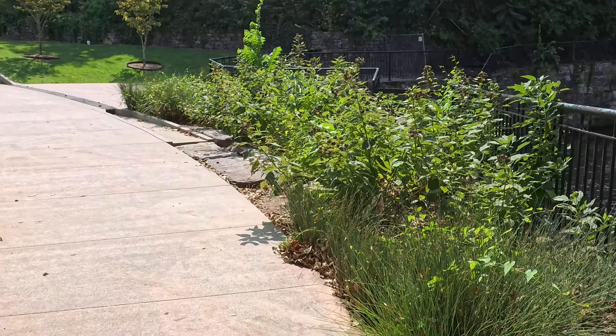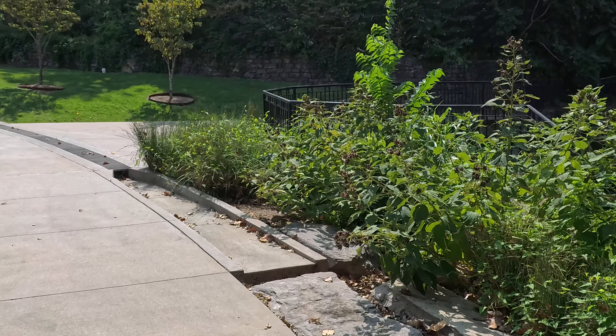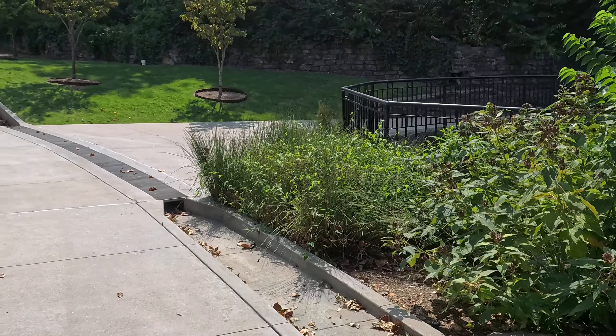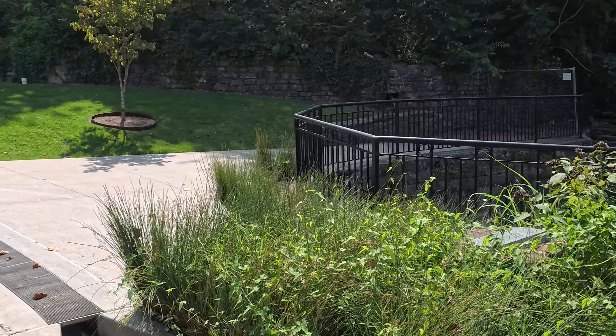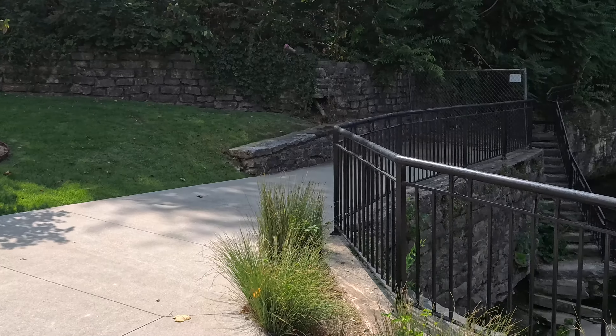The traffic makes me not want to move here, even though it's kind of a cute town. The traffic's kind of crazy for a tiny town. Looks like we're not supposed to go down this way.